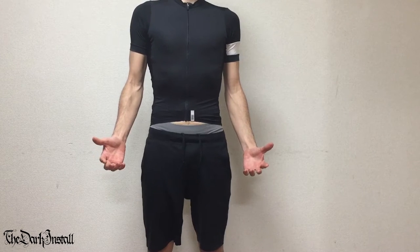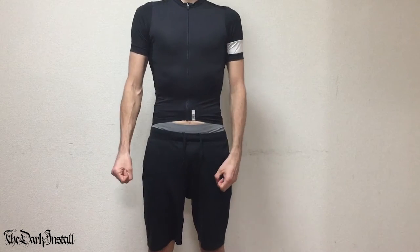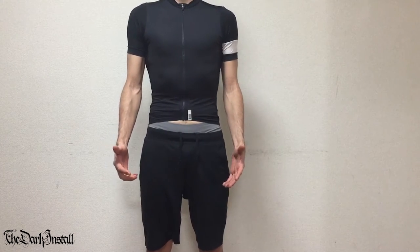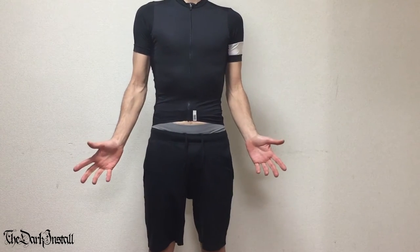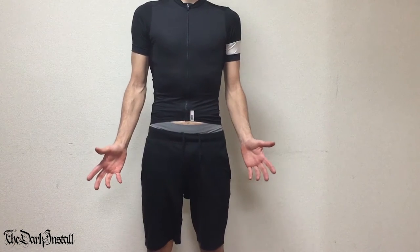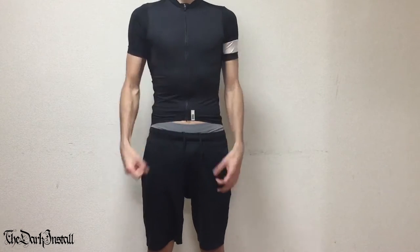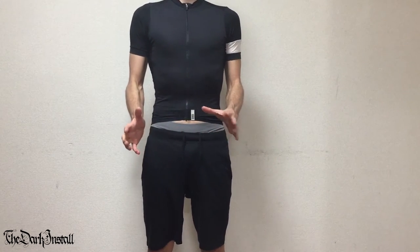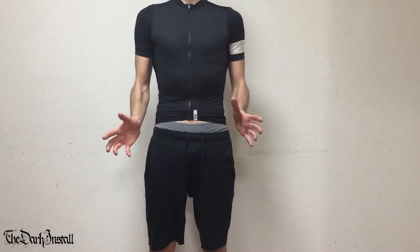The RAFA Pro Team Climbers Jersey is part of their Pro Team range, which is the top of the line — super lightweight, super fragile — what professional cyclists wear that RAFA do. This is the black one, this is the small size. Before I start talking about the actual item, let's talk about the 27,000km part.